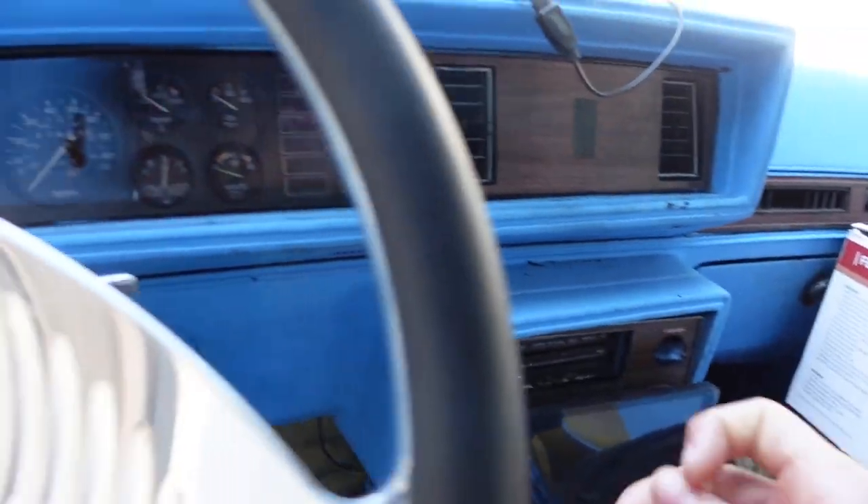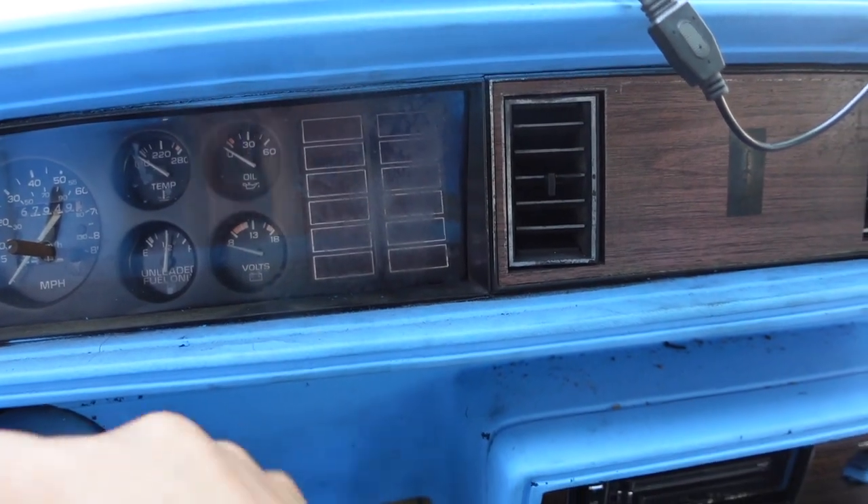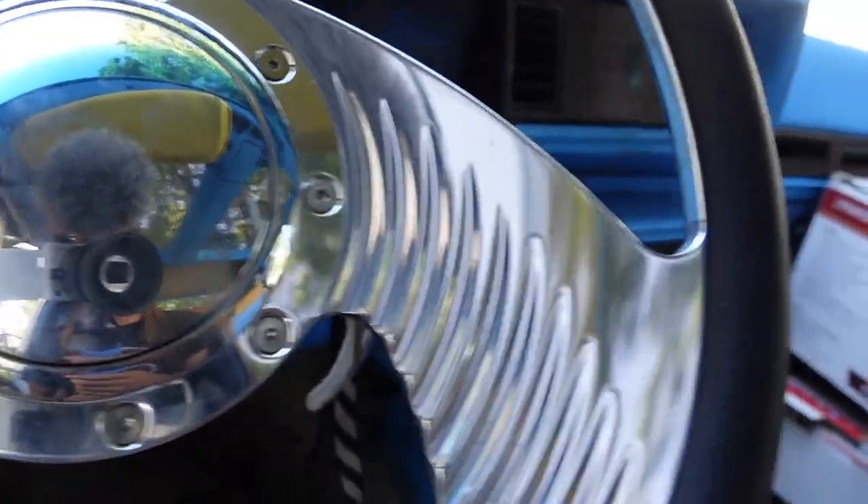My battery is dead — I'm going to have to jump the car. The car was doing this before it even left the last time, so I really don't know what's causing the drain.